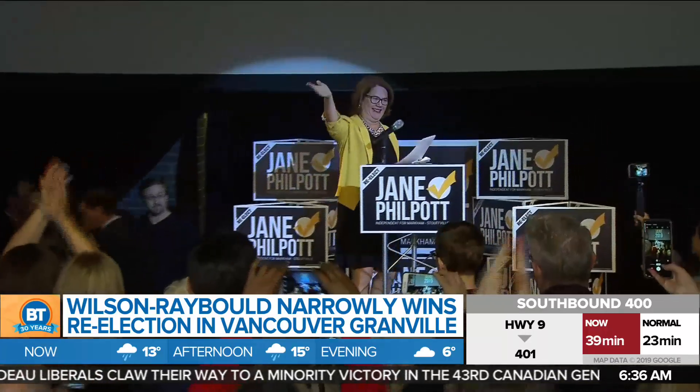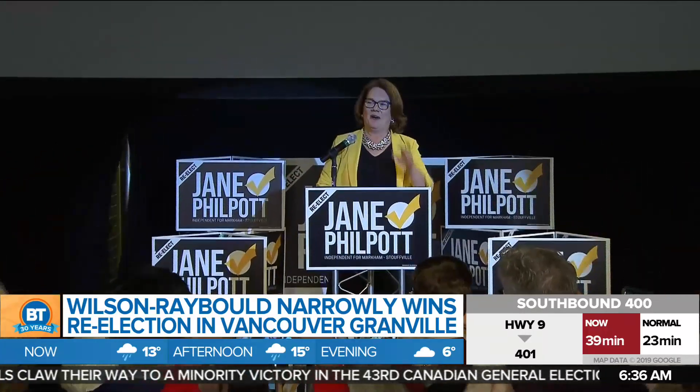Jane Philpott did the same, also running as an independent, but she was defeated by Liberal Helena Jaczek in Markham-Stouffville.